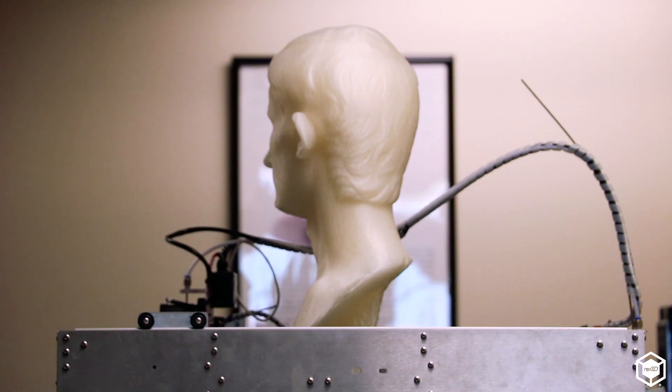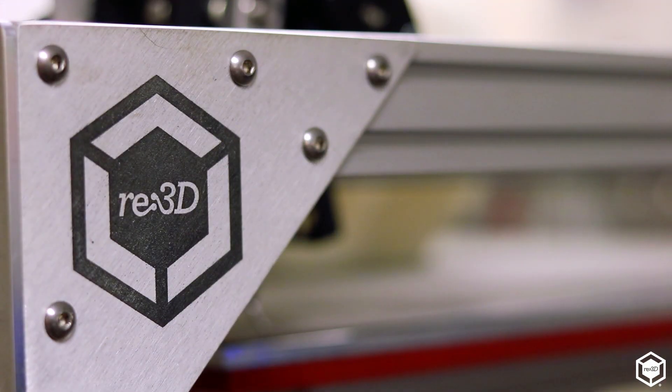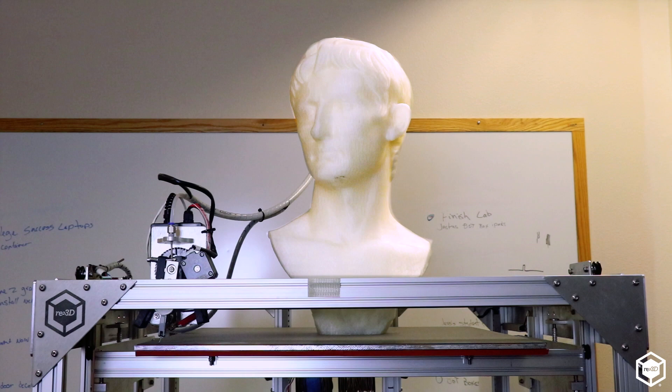I started looking for 3D printers and all there were were these little tiny ones on the market, and that was useless. I probably went to five or six workshops on 3D printing and they would have these tiny little things there, and in the last one I went to I said, okay, other than baby spoons and chess pieces, what can you make with this? I said I need a 3D printer. As luck would have it, that weekend I ran across the Gigabot, and I went to my boss and I said we need this.